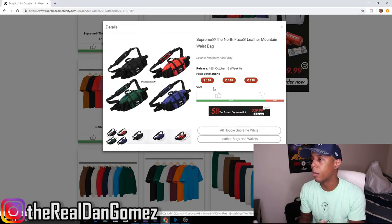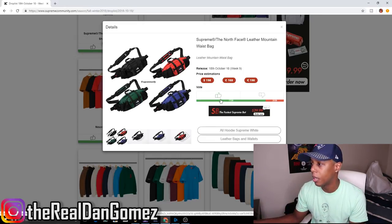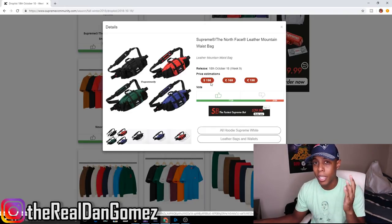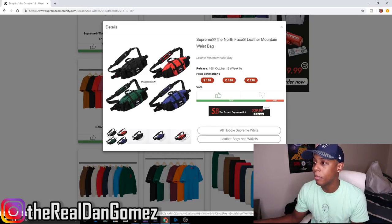Next up, the Supreme x North Face Leather Mountain Waist Bag — I think this is a dope piece. The price tag is around $198 and you're paying for the collab and the leather, and the piece is fire. I'm definitely might be going for the red colorway — the red is amazing. Hopefully I can get that.